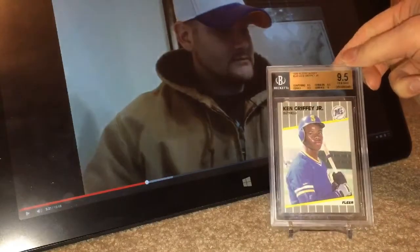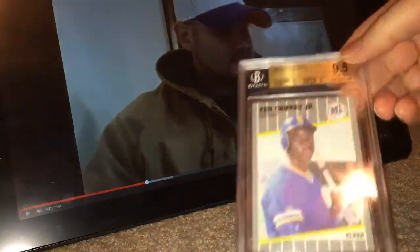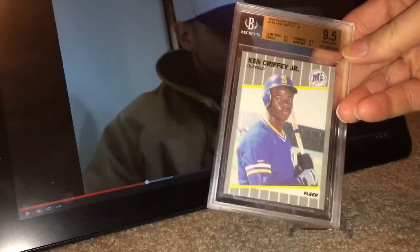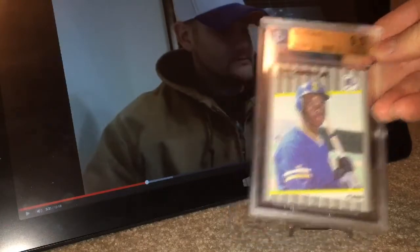FLIR Glossy. This is the only non-autograph, non-patch type card that I'm going to show, and that's because it's a $1,200 rookie card. That's not the regular FLIR — that is the glossy version. In a PSA 9.5 or PSA 10, it runs $1,200 to $1,500 depending on the day. The cheapest I've ever seen one sell was still around $830 to $850, so somebody got a deal on that one.